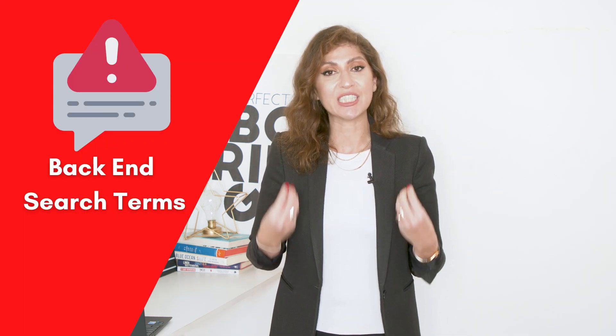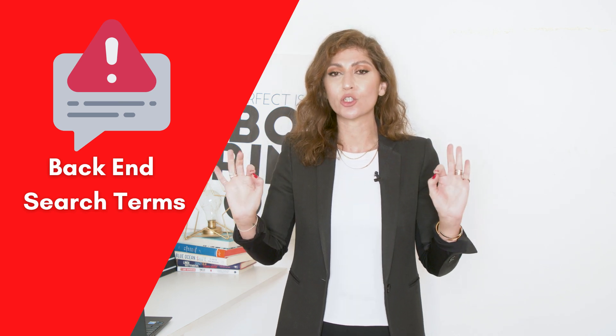In this video, I'm going to be breaking down SEO and how it can improve your sales on Amazon. And most importantly, make sure that you watch the video till the end so that you know the common mistakes that most Amazon sellers make when it comes to back-end search terms and how you should avoid them.